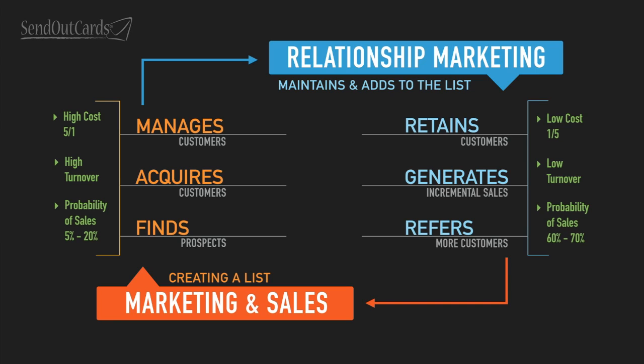Relationship marketing is on the right side. It's all about retaining customers, generating incremental sales from those customers, and having those customers refer new business to you, which gives you more people to put in your pipeline. We also talked about the value proposition of relationship marketing, how strong it really is, how powerful it really is.